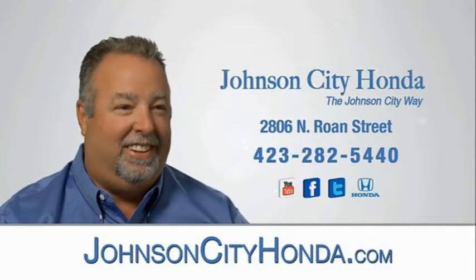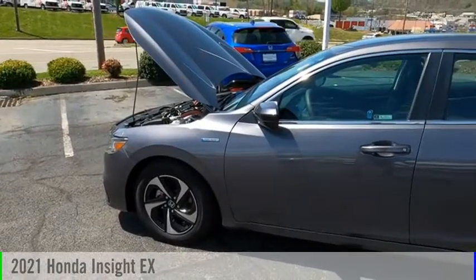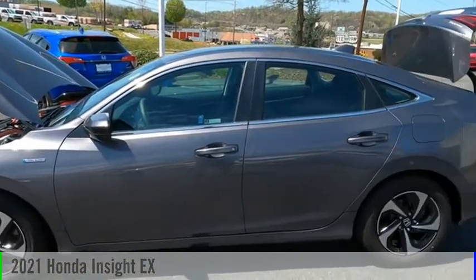Johnson City Honda, Johnson City. We are pleased to show you the 2021 Insight.